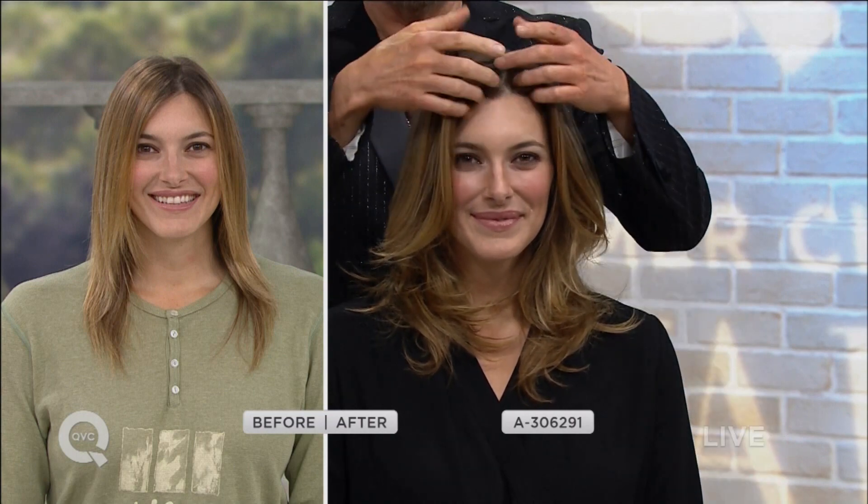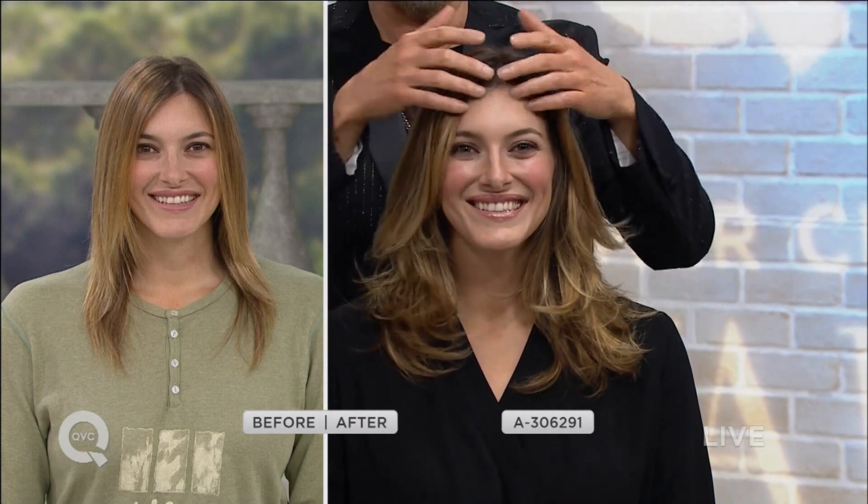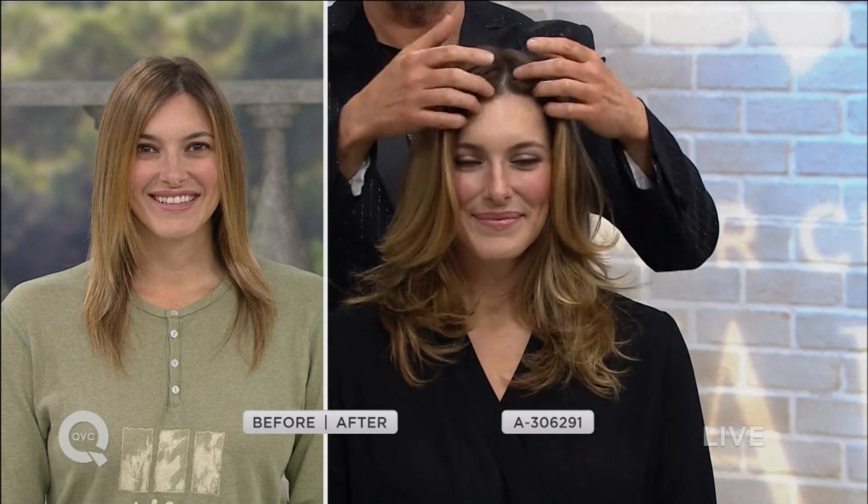Once yesterday, once today. But the volume in her hair, the body in her hair — look at the difference in the richness of her color, look at how her color came alive, all her highlights came alive, the shine in her hair. There's not been one change with her cut, not one change with her color. The only difference was cleansed with WEN cleansing conditioners.